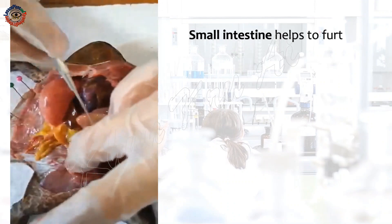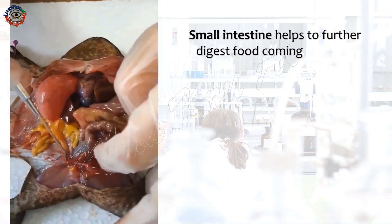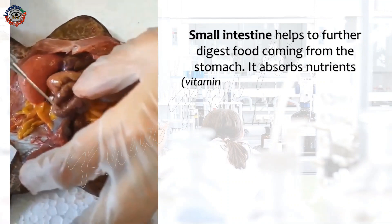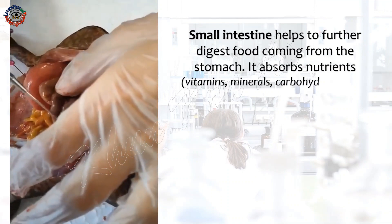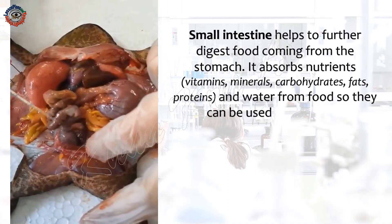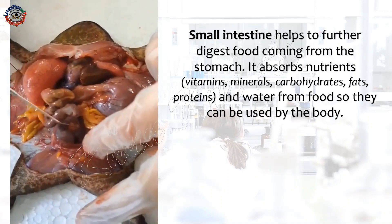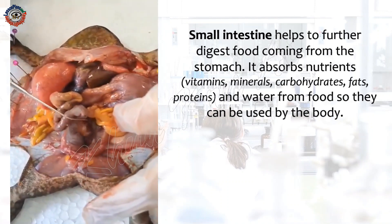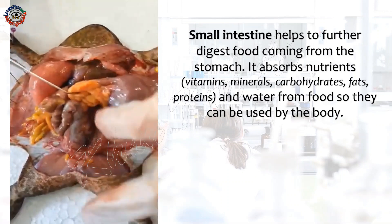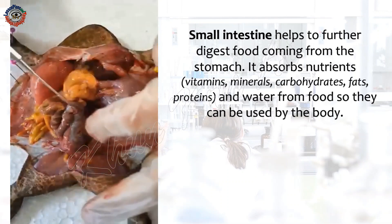The small intestine helps to further digest food coming from the stomach. It absorbs nutrients like vitamins, minerals, carbohydrates, fats, proteins, and water from food so they can be used by the body.